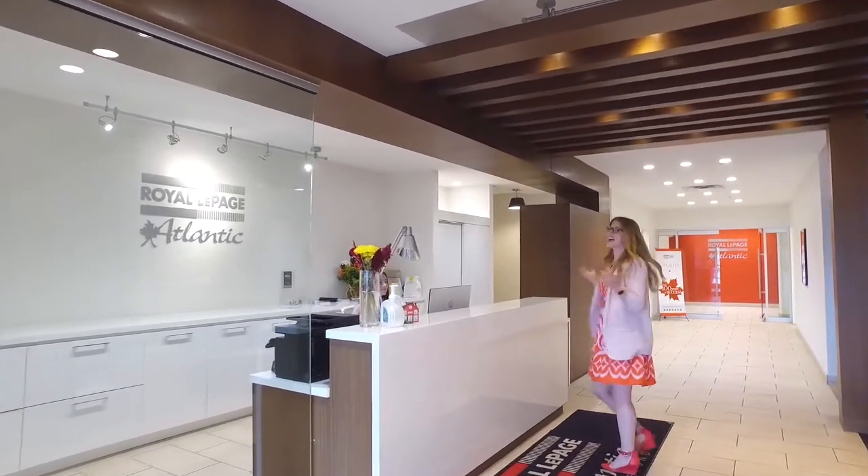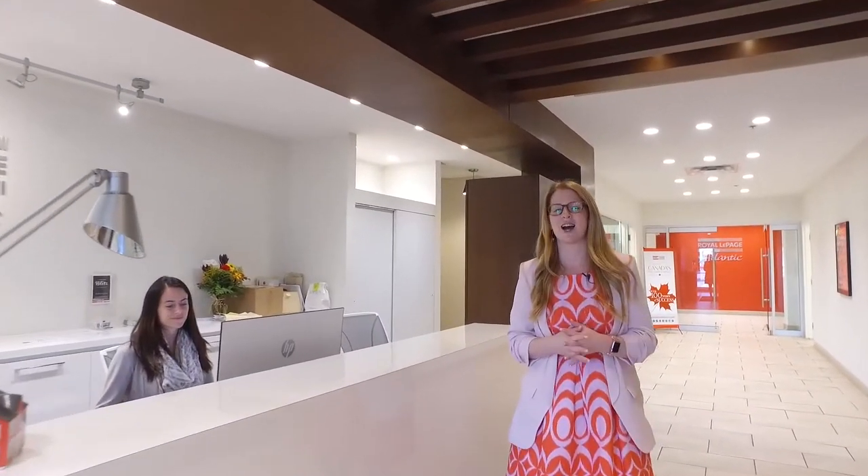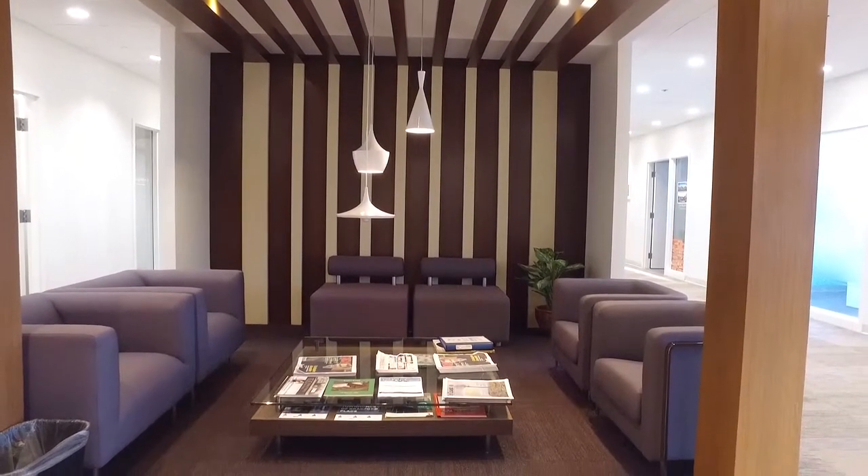So this is our Halifax office — we still have two more. This will be your first stop when you come into our office. You can either sit in the reception and wait for one of the best realtors in the city, or say hi to Krista at the front desk.